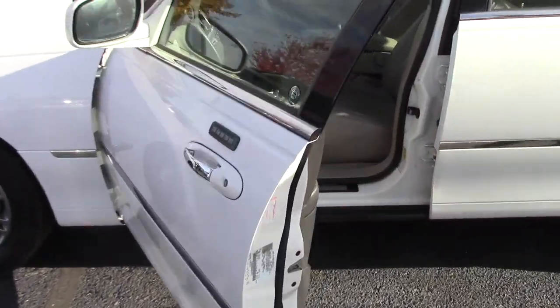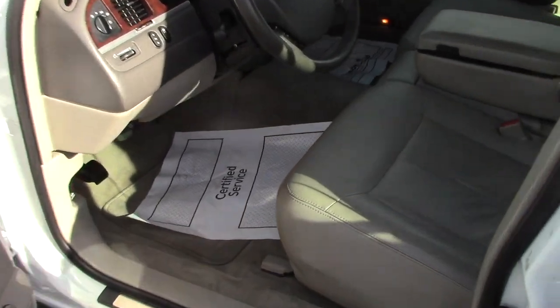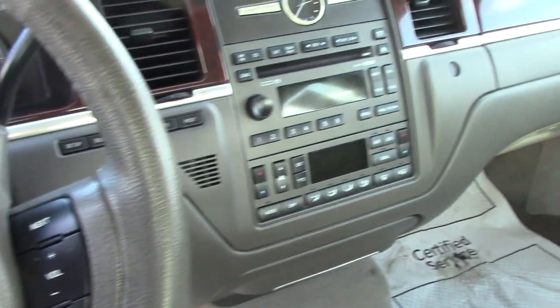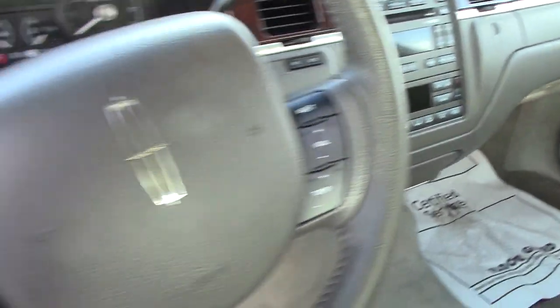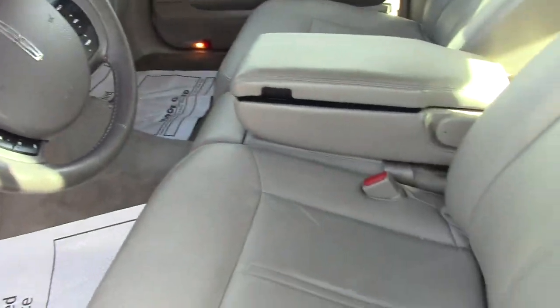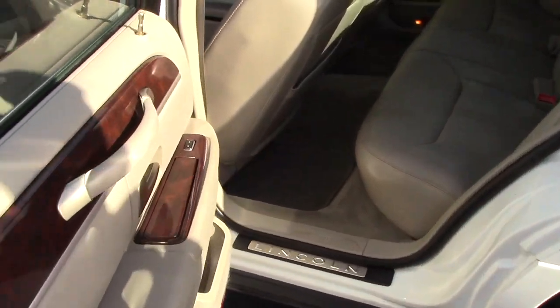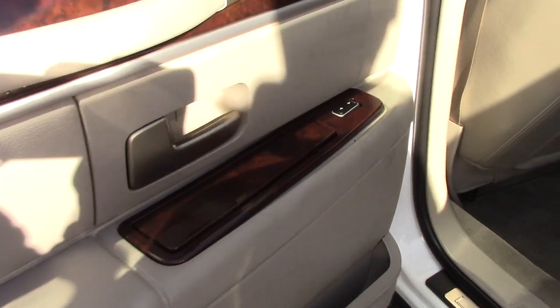As you take a look at the inside, there's no rips or shows of wear in the seats. The steering wheel is in nice shape. Like I said, heated and cooled seats, memory seats. Lots of room in the back — this is the typical full-size big car.